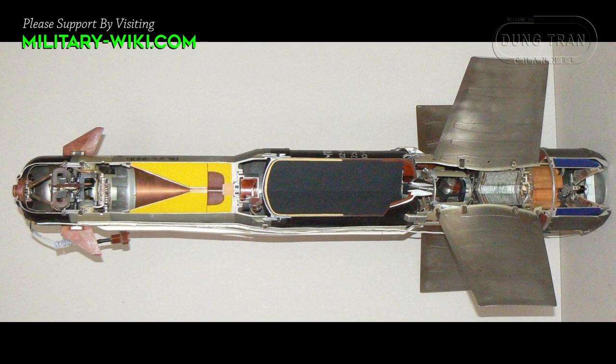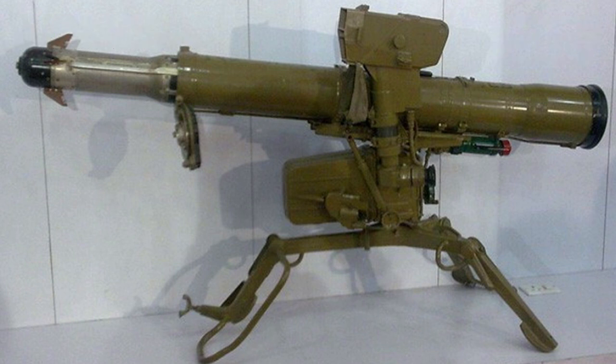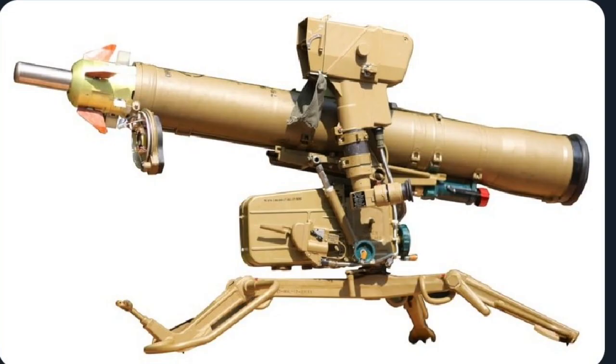A 2.7 kg 9N131 HEAT warhead is fitted that can penetrate up to 600 mm of armor. Total weight of the canister with missile is 25.2 kg. In the early 1990s, the improved 9K113M Concorde missile was revealed.